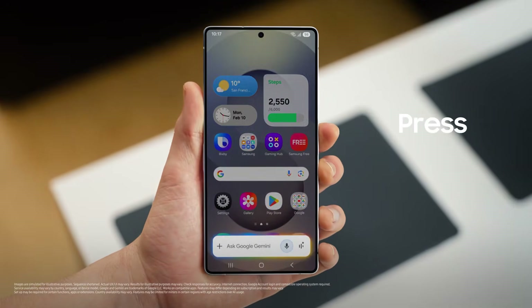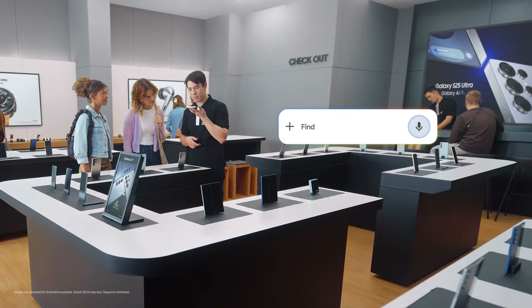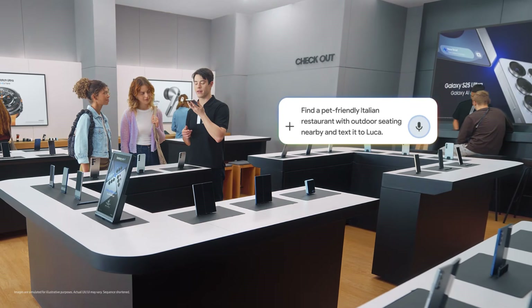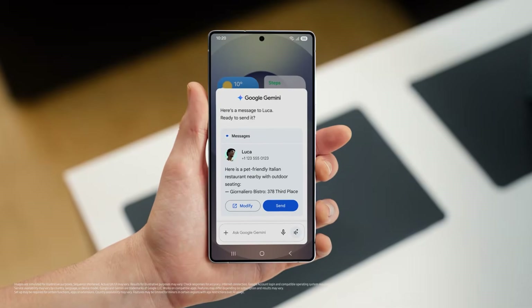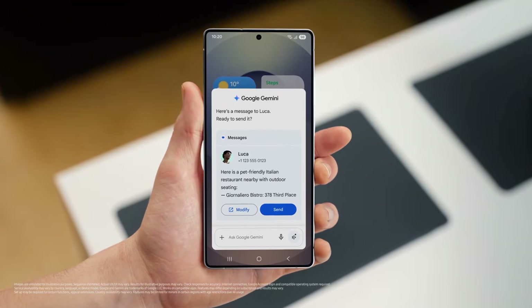It's simple — press, talk, done. Watch this: "Find a pet friendly Italian restaurant with outdoor seating nearby and text it to Luca." There you go. That sounds so good. And the S25 already saved the spot and drafted a message to my friend, so I can give the message a quick look and send when I'm happy.